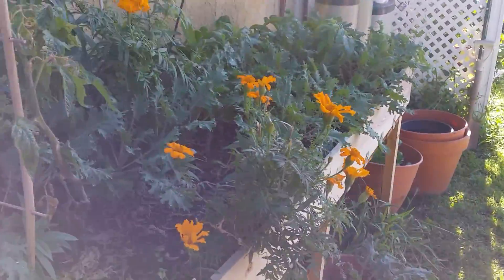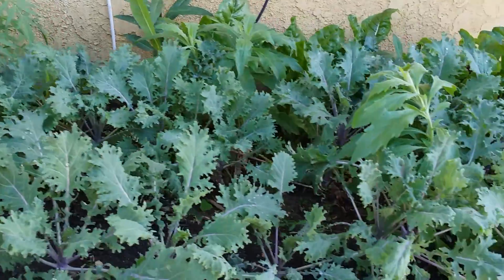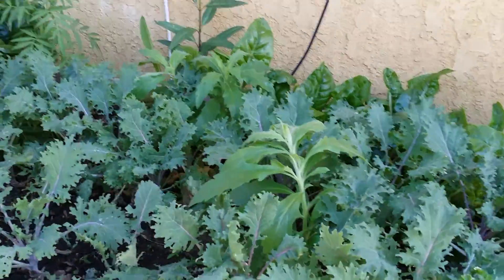So there you have it. I've got some more stuff going on in the backyard, but this should be enough for now — a little update. Keep seeking truth, God bless you all.